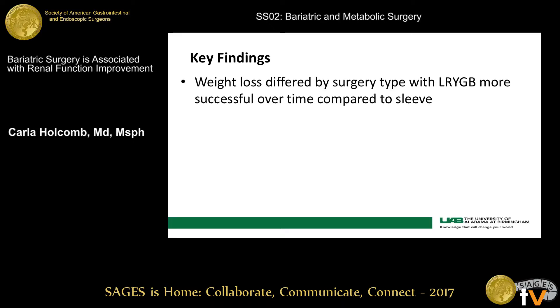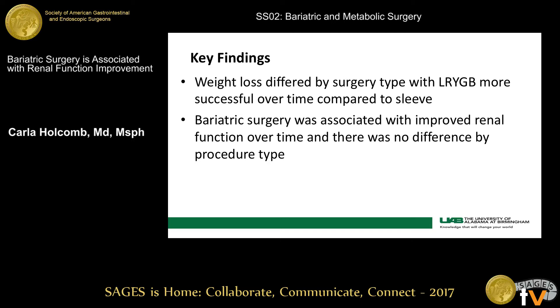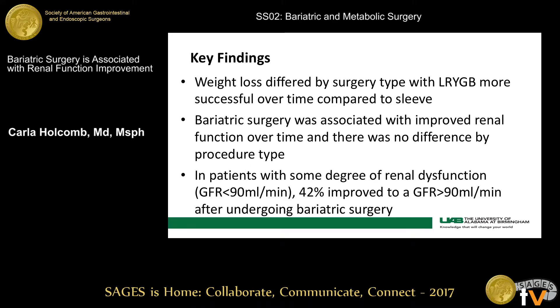Some of our key findings: weight loss differed by surgery type, with Roux-en-Y gastric bypass being more successful compared to sleeve. Bariatric surgery was associated with improved renal function, but there was no difference by procedure type. And in patients with some degree of renal dysfunction, 42% improved to a normal GFR after undergoing surgery.